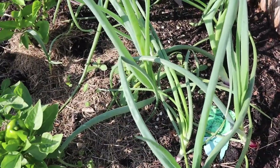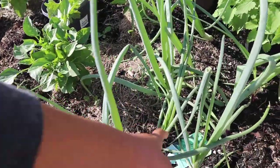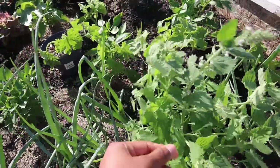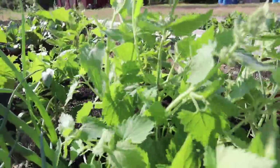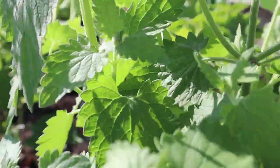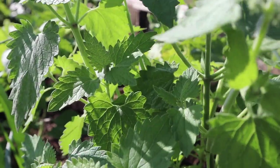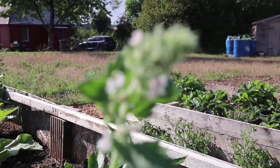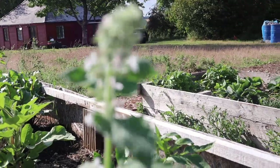Over here we have some red onions that seem to be growing fairly well. Over here I have catnip, or cat mint as some might call it. This smells so nice. We don't have a cat so we don't have to worry about cats coming in here. It's a really, really pretty flower on this catnip.